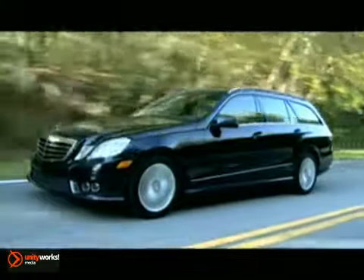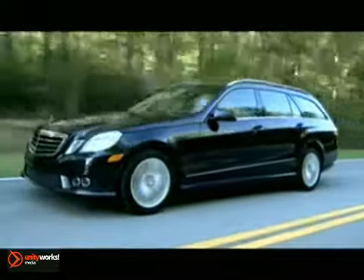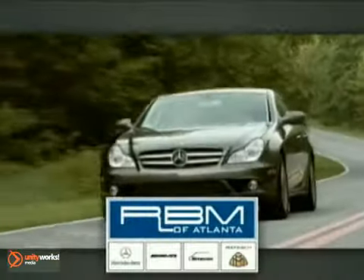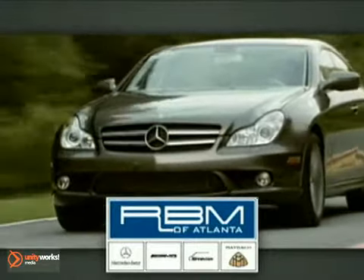It has a high-strength steel body structure, advanced front crumple zones, and anti-lock braking system. The new 2011 E350 4Matic Wagon — this is Mercedes.